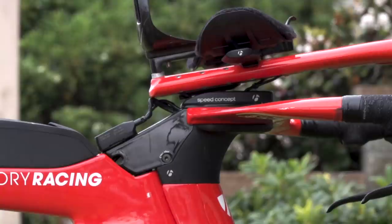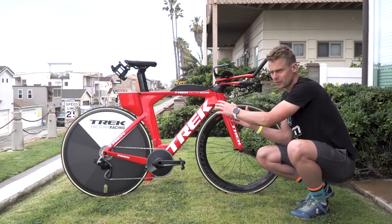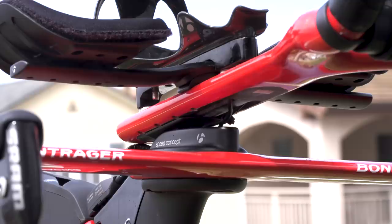What Ben's got on this bike is what they call the long stem with medium rise, and you can see that here. There are any number of different combinations you can have - short, medium, or long; high rise or low rise. So really it's got every position covered and it's super easy for mechanics to change out.